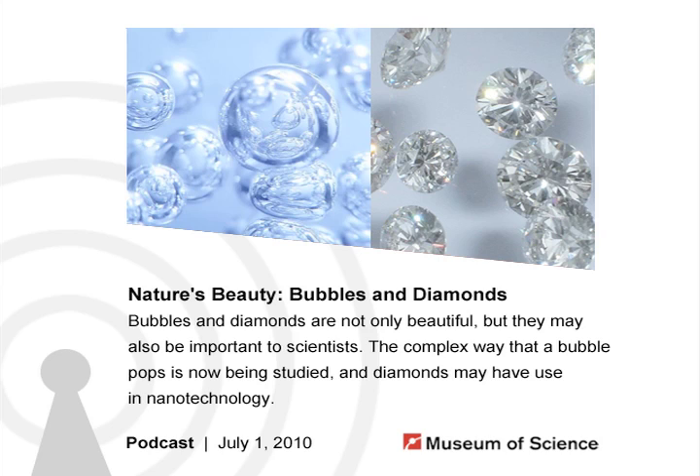Hello and welcome to the Current Science and Technology podcast from the Museum of Science in Boston. I'm your host Susan Heilman, and every week we bring you interviews with guest researchers and our museum staff covering science and technology in depth. Today we'll learn more about the physics of bubbles and diamonds, two of nature's most beautiful phenomena.